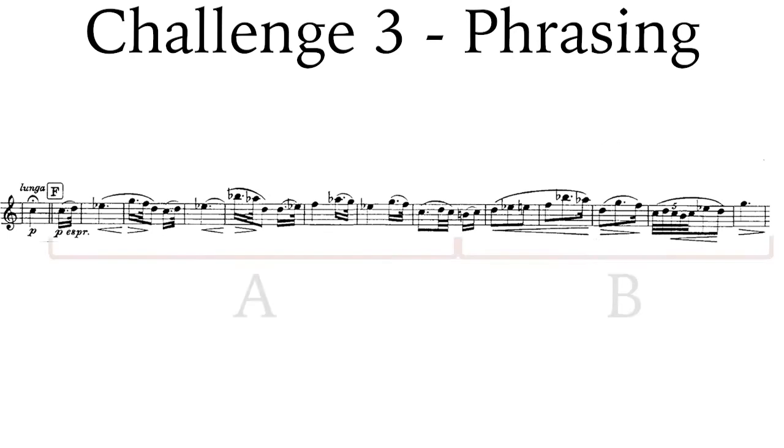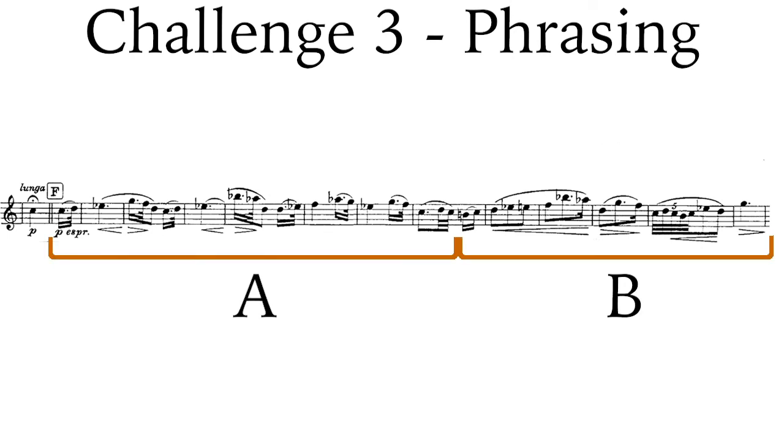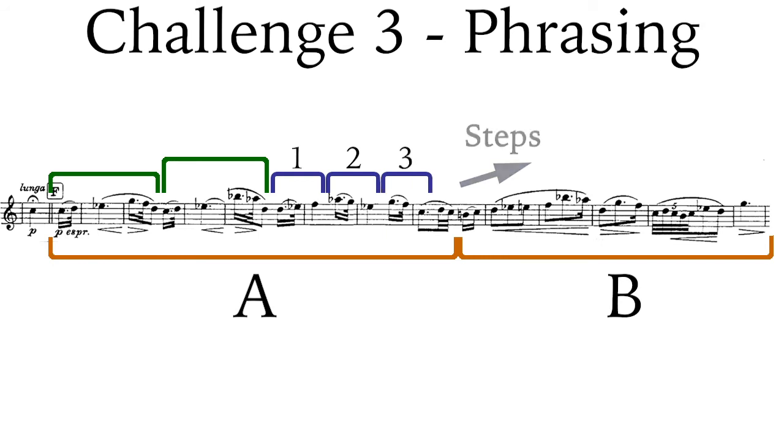The excerpt is divided into two halves. The first half begins with an idea, which is then amplified with a larger leap the second time. Then the idea is shortened, repeated, and brought back to our original written C. The second half rises stepwise to two beautiful intervals before receding back to our original note and ending with the final flourish.